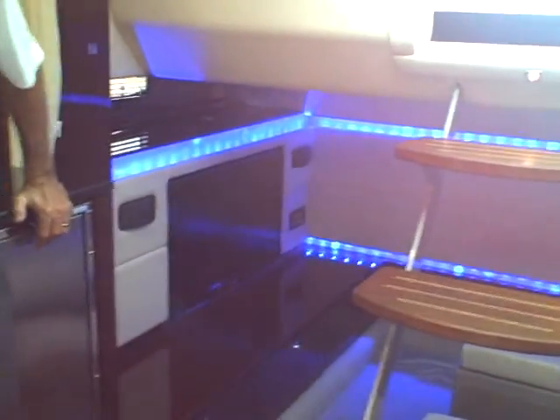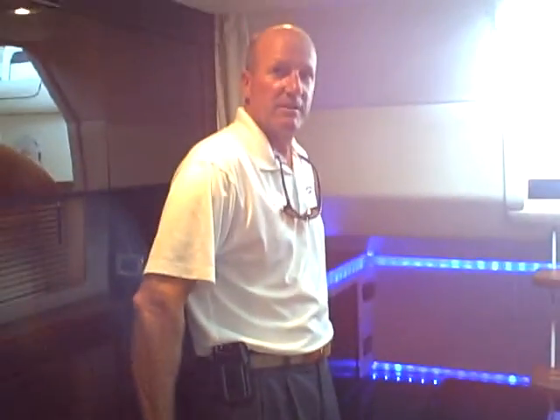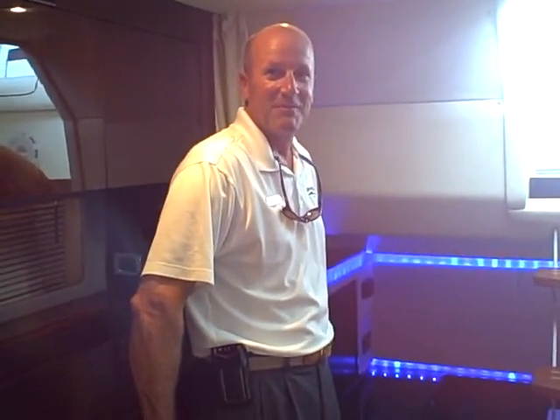This boat is powered by twin 380 Cummins diesels, and again it's a Zeus drive joystick control boat. If you'd like to know more, come on down to MarineMax Naples and ask for any of the sales associates — we'd be happy to help you. Thanks for your time.